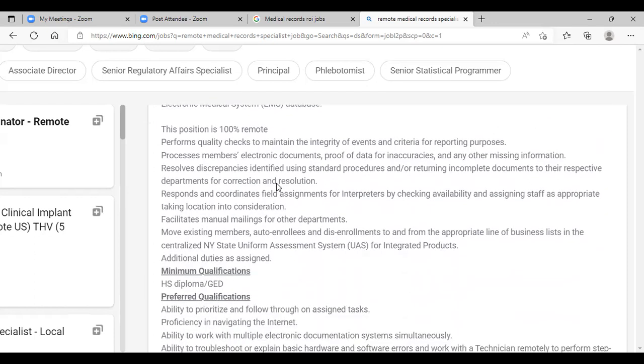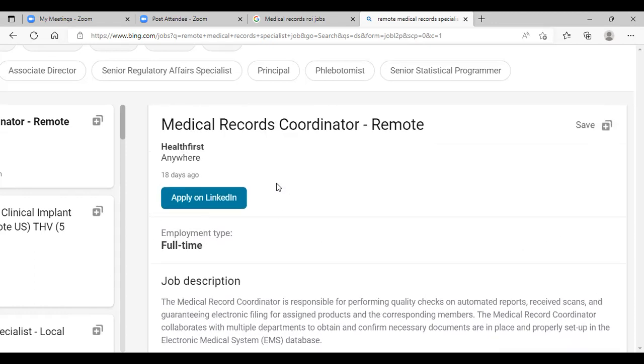Performs quality checks to maintain integrity of events and criteria reporting. You want to make sure that the documents are scanned in, that they're readable, that you can see them when you actually open them up after scanning them. Keep in mind that healthcare is not the only setting — it's not just a hospital or doctor's office. Health insurance companies, auto insurance companies, commercial claims, any type of injury claim, or anything involving a medical doctor could be a medical record.